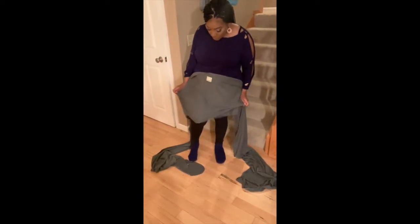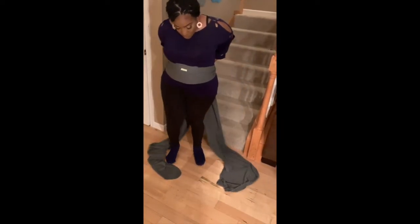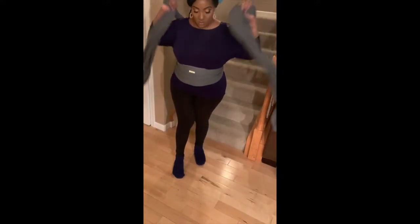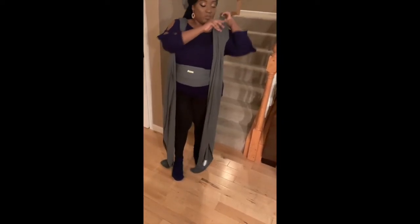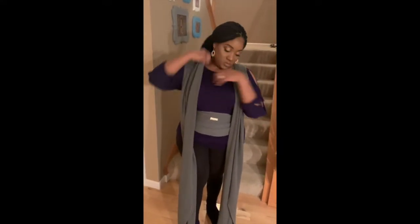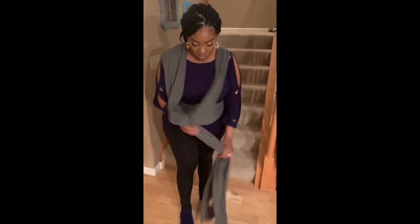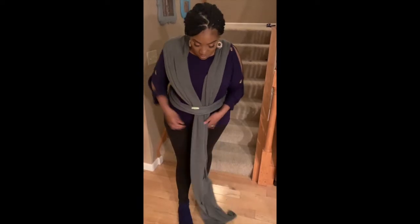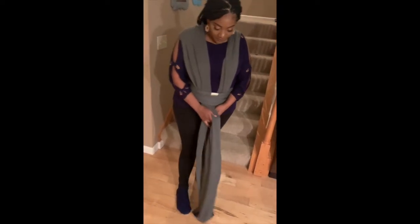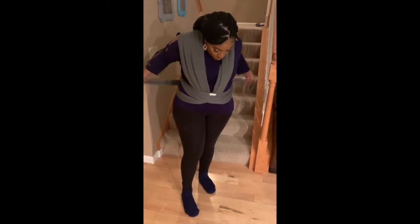I just took my wrap out of the bag and I'm about to put it on. There is a description of how to wear your wrap that comes with it, and there are also videos on the Kia Baby's website that tell you exactly how to put it on. Also, there's a 15% off discount code — I'm going to leave the code in the description box for you to get 15% off any order from Kia Babies. Make sure you use my exclusive code.